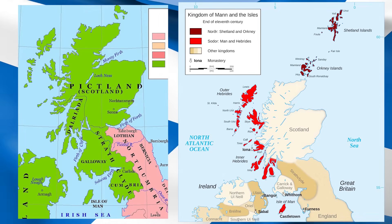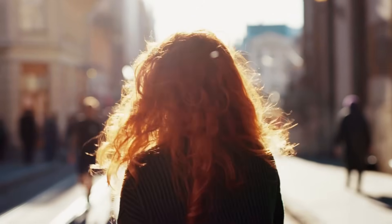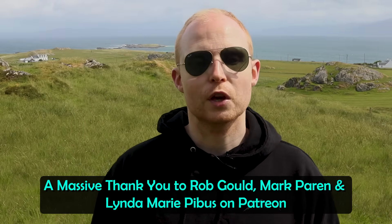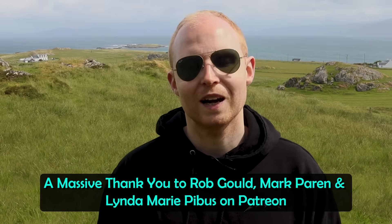Scotland also has high levels of certain traits such as red hair, which has been covered in previous videos. The genetic boundaries of modern Scotland are consistent with its historical kingdoms. For a look at the differences between Scottish and English DNA, check out the linked video. Thanks for watching — please subscribe, hit the bell, and let me know your thoughts in the comments.